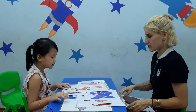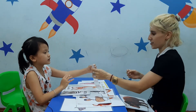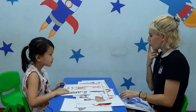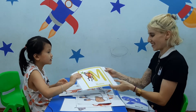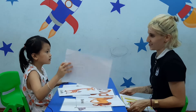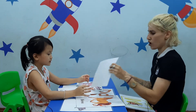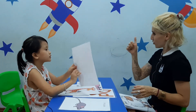Thank you. Where is the bird? I see a bird. Good job. Where is the monkey? I see a monkey. Thank you. Where is the sheep? I see a sheep. Very good. Thank you. Where is the horse? I see a horse. Good job.